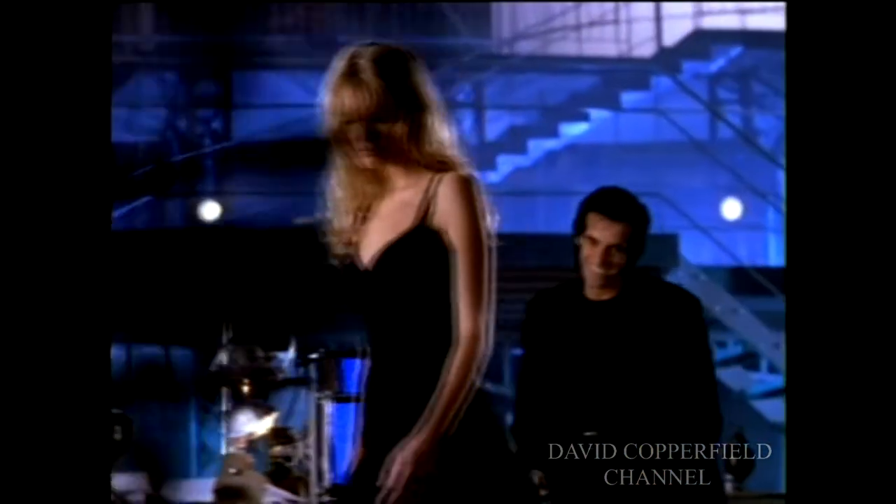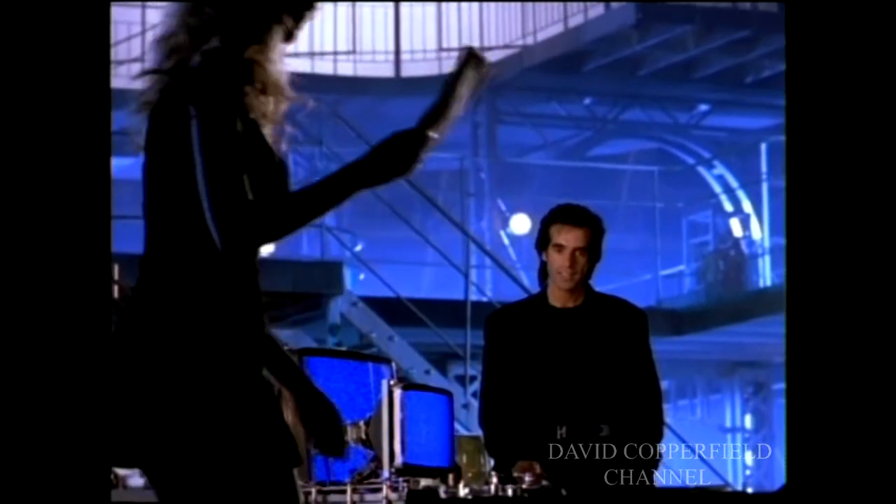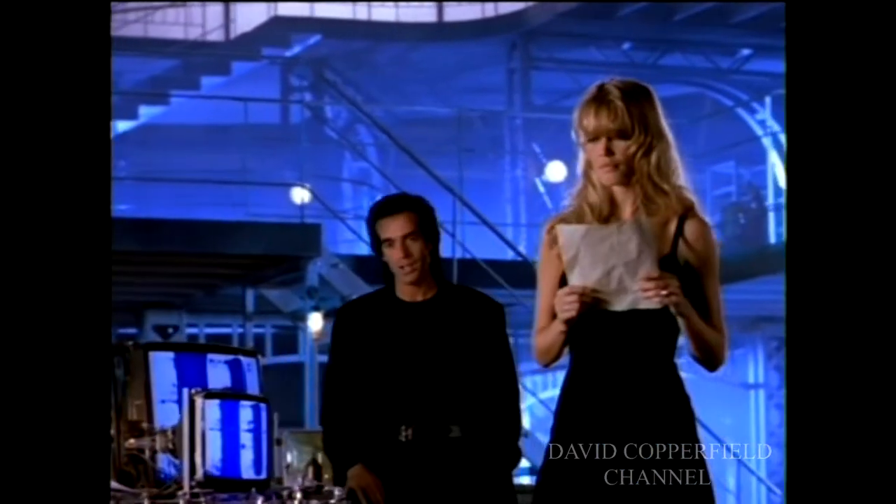We're back into our film set, where I'm going to show Houdini's trunk from my museum. That's actually Houdini's metamorphosis trunk, where he would change places with Bess, his wife, in three seconds.